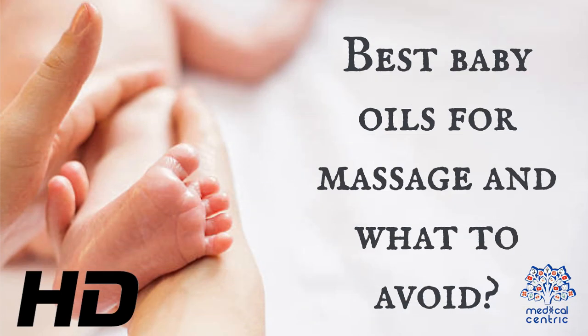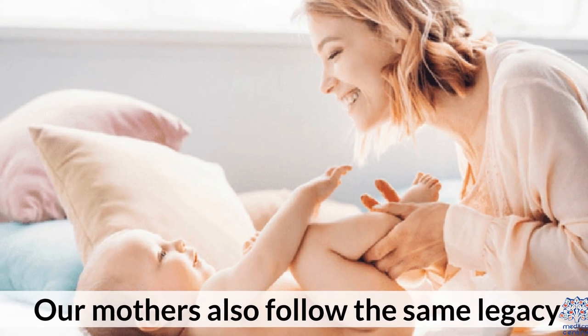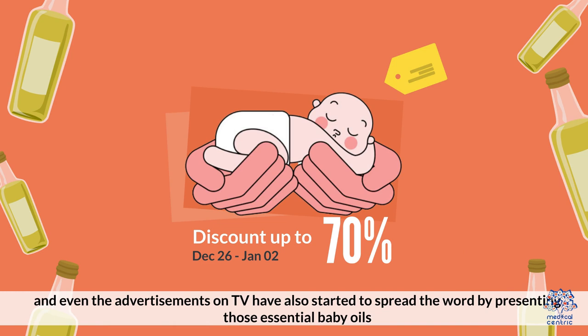Today's video topic is best baby oils for massage and what to avoid. Ever wondered why grandmothers used to nag on giving massages to their grandchildren? Our mothers also follow the same legacy, and even the advertisements on TV have also started to spread the word by presenting those essential baby oils.